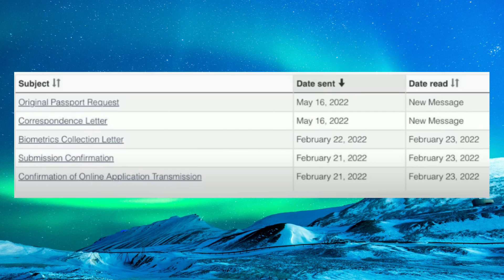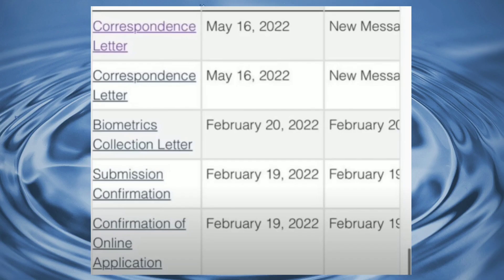The biometric election letter came on 22nd of February, and the correspondence letter came on 16th of May. The original passport request also came on the same day. Congratulations, and let's move along.